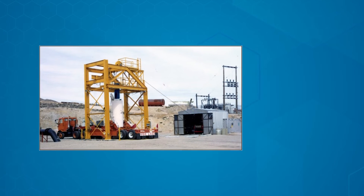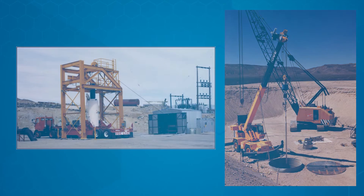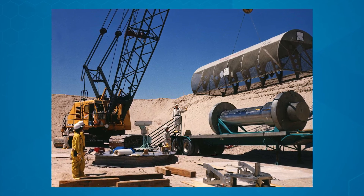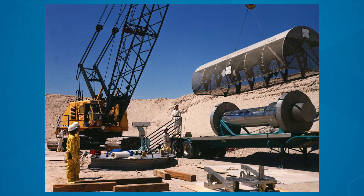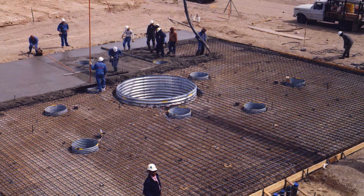The DOE sponsored a deep borehole field test from 2014 to 2017, for which Sandia was the lead investigator. The purpose of that project was to plan and execute all the steps involved in characterizing the deep geology, then lowering an imitation canister into a deep borehole and retrieving it as a proof-of-concept study. In 2023, DOE renewed funding for deep borehole disposal.